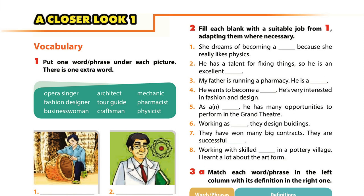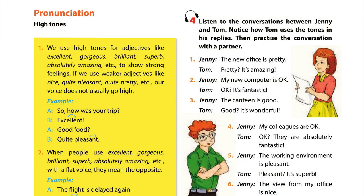Unit 12, Page 74, A Closer Look 1. Pronunciation, Activity 4. Listen to the conversations between Jenny and Tom. Notice how Tom uses the tones in his replies. Then practice the conversation with a partner.